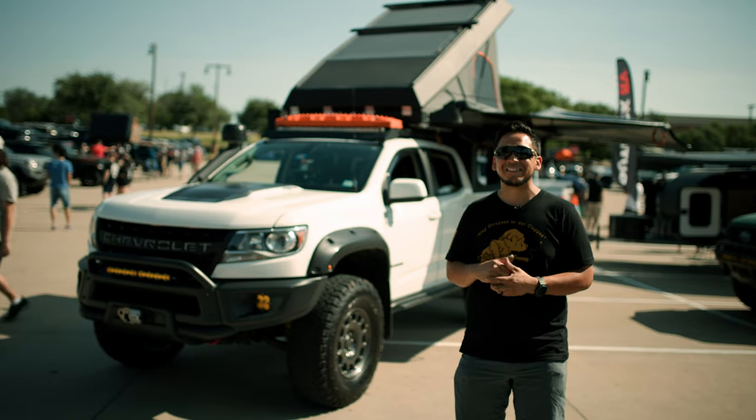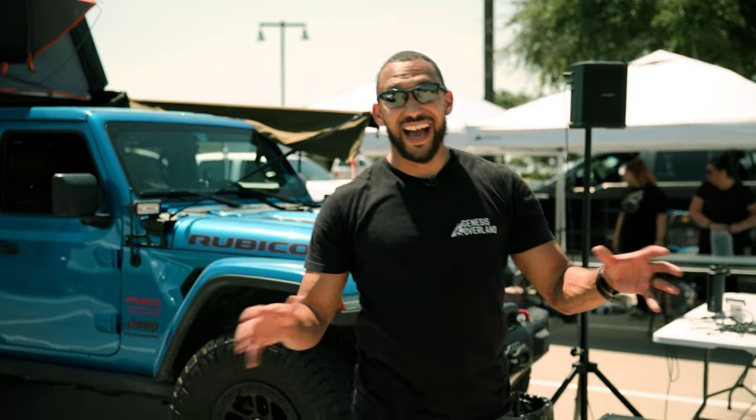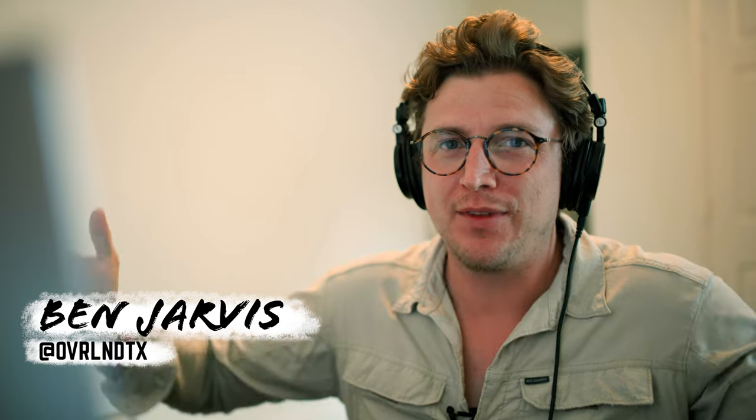Thank you guys for joining me on this one, and thank you to the guys from Genesis Overland. Alan's rig is absolutely incredible, and if you want a rig like Alan's, go talk to CB Adventure Supply, because they were the ones that helped Alan build it. Thank you to everyone for coming out, and congratulations to everyone who won something at the raffle or giveaway. Enjoy the last few bits of the rally, and we hope to see you at the next one. Bye!